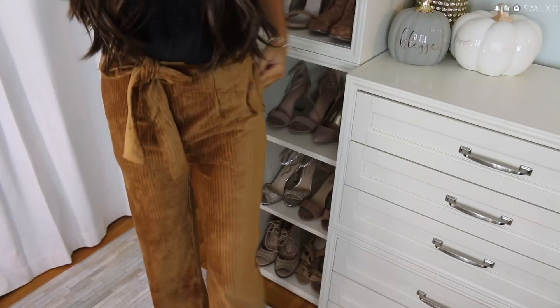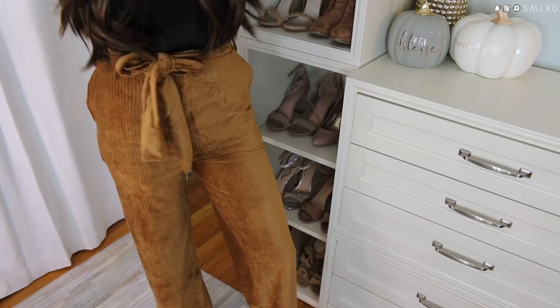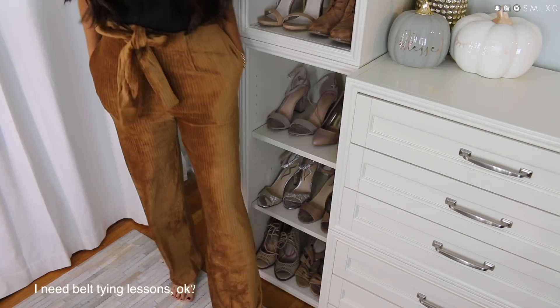Next up are these high-waisted striped velvety pants. I thought they were really cute — I don't have anything like this. They'd be great if you have something dressy to go to but don't want to wear a dress. They have pockets and a removable tie. They're very soft, feel like you're wearing pajama pants, and have a slightly wider flared leg.